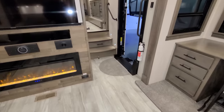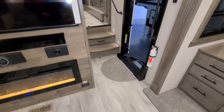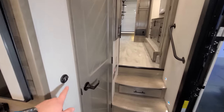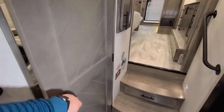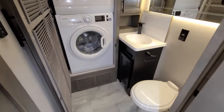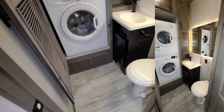There's a propane leak detector down in the corner, a fire extinguisher on the right, another light switch section, and temperature sensors for the air conditioners. Opening up here, we have our half bath, and down below a porcelain foot-flush toilet with a nicer lid.